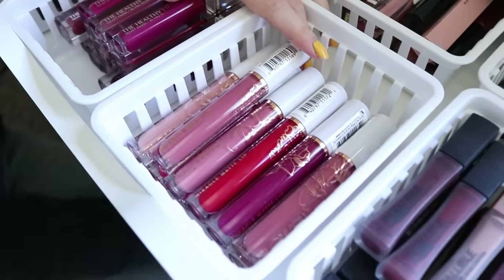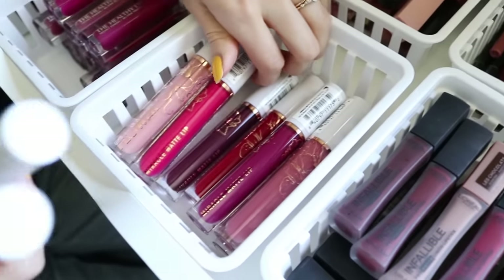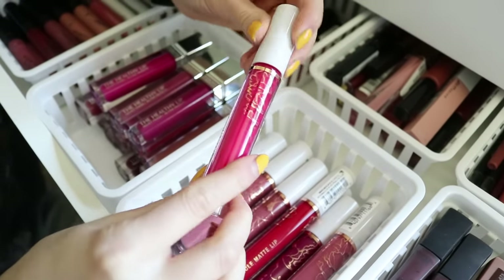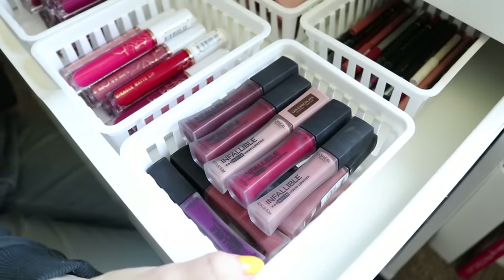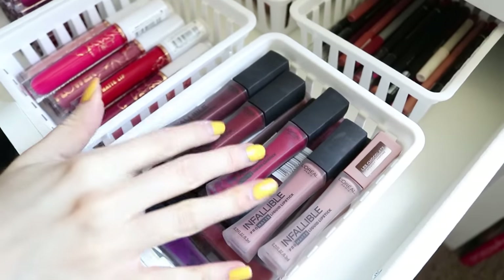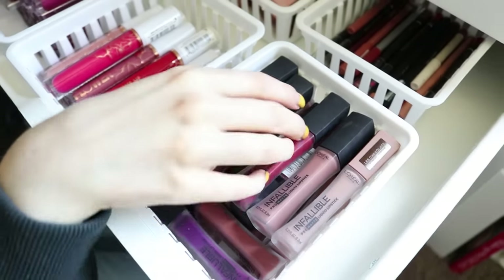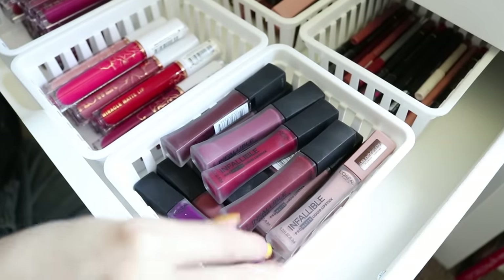Over here we have the Flower Beauty Miracle Matte liquid lipstick. I've used them and they're really nice — I need to revisit them because the color range is just beautiful. This one, Melon Pop, is like a really fun hot pink vibrant shade. Over here we have the L'Oreal Infallible Pro Matte liquid lipsticks — I have the chocolate ones which smell like chocolate, and the ones they launched last fall. They are so long-wearing, a little bit goes a very long way, and the color range is really fun. They even have some really fun shades like this purple.